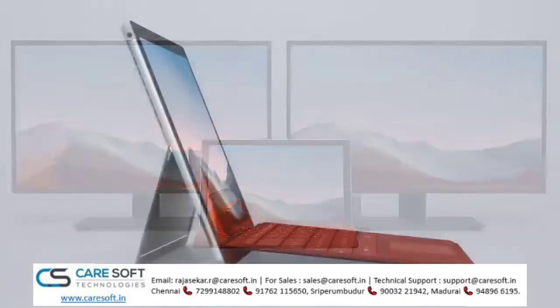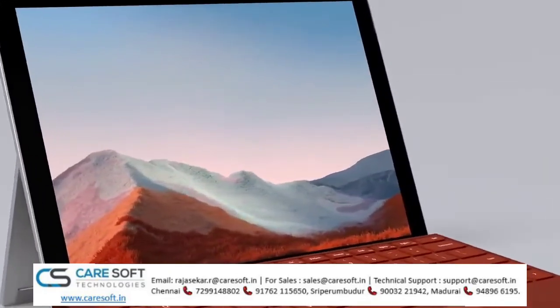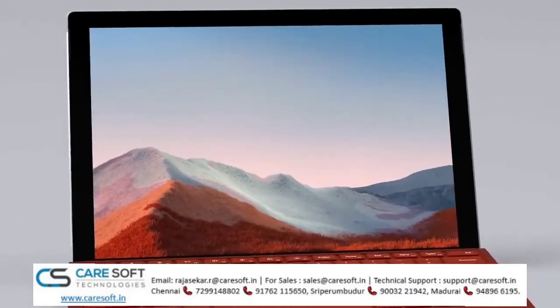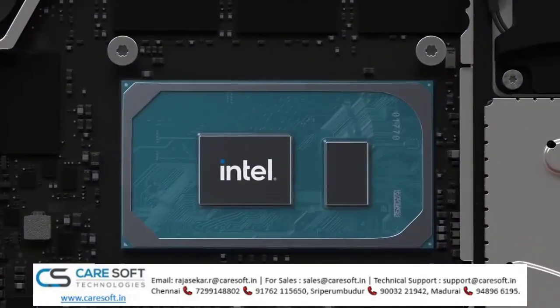And while the signature form factor remains consistent, it brings the next level of performance and versatility to its category. It comes with options for quad-core compute, running 11th-gen Intel Core processors.